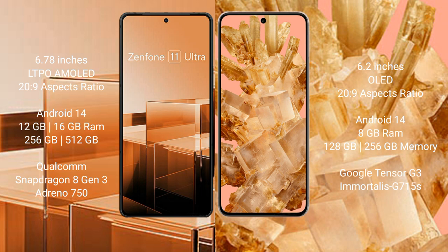Both the Asus Zenfone 11 Ultra and Google Pixel 8 run on the Android 14 operating system.